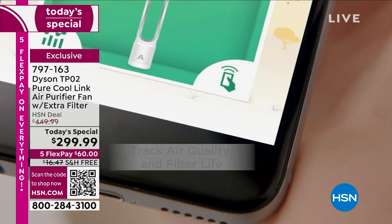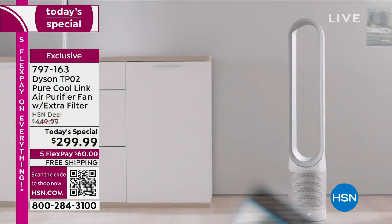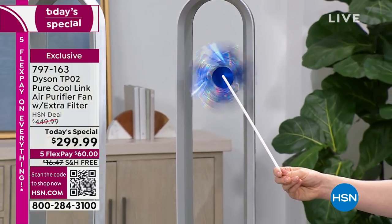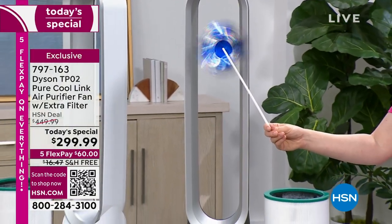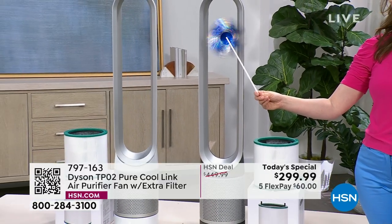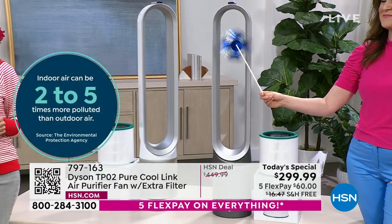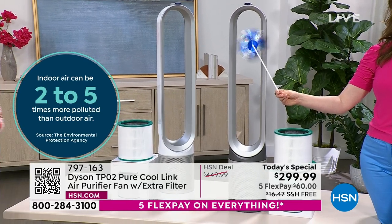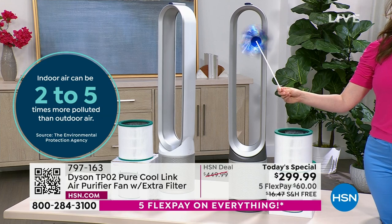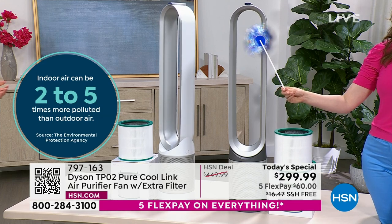Do you know what the air quality is in your home? Have you ever wondered? Did you know the air quality in your home is often worse than the air quality outside? It might be surprising to hear, but that's why we need an air purifier. Air quality indoors can be two to five times more polluted than outdoor air — because we're trapping it.